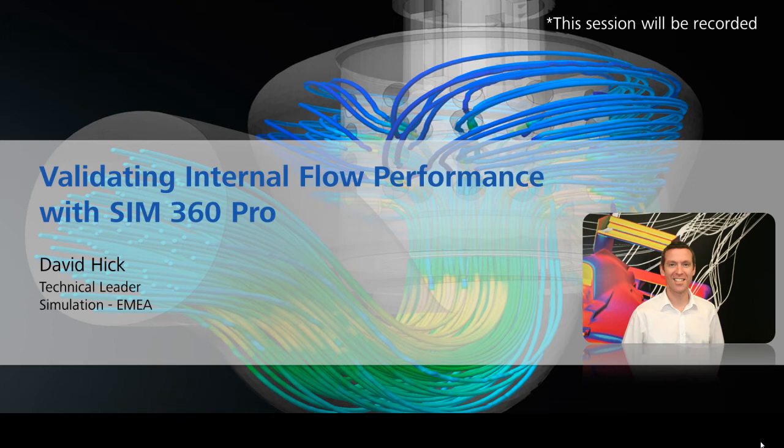Thank you for joining us for today's webinar. Over the next 20 minutes, I'd like to introduce you to how Autodesk are addressing our customers' key business challenges through simulation early in the design process and how we're breaking down the barriers to a broader adoption of simulation. My name is David Hick and I head up the European technical team for simulation at Autodesk. Over the past 10 years, I've been helping manufacturing companies throughout Europe gain a competitive advantage through the implementation of simulation tools within their design process.